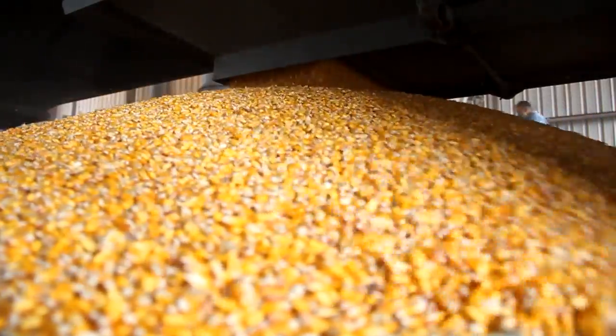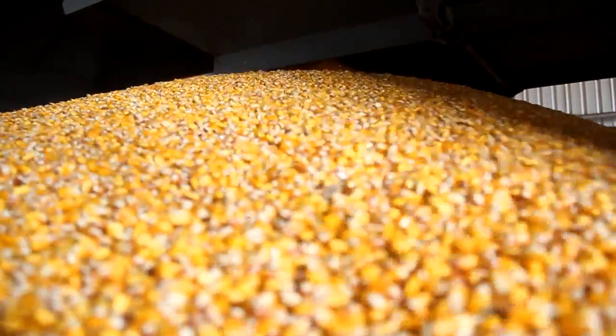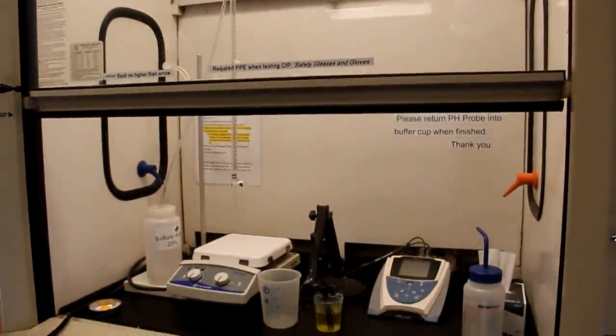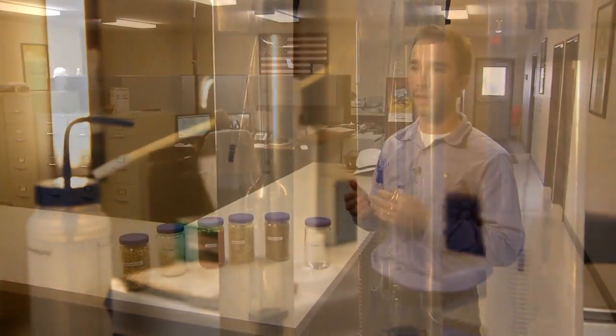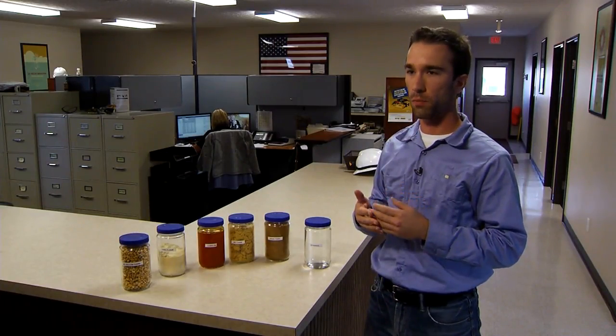We produce corn syrup in a similar way that a food grade corn syrup producer would. It's extracted from the corn and then refined and evaporated so that it's the right nutritional content and right moisture content.